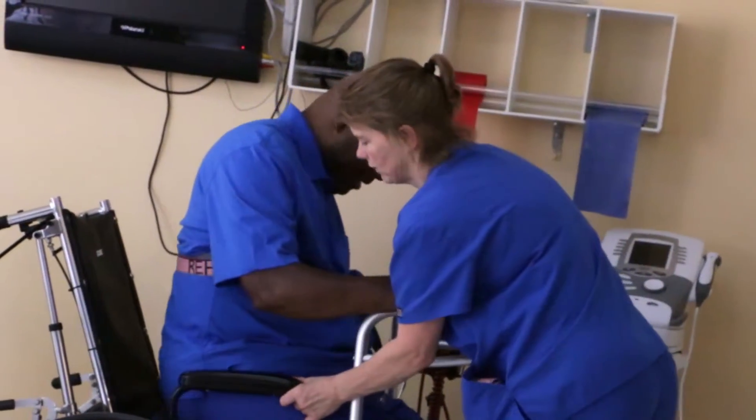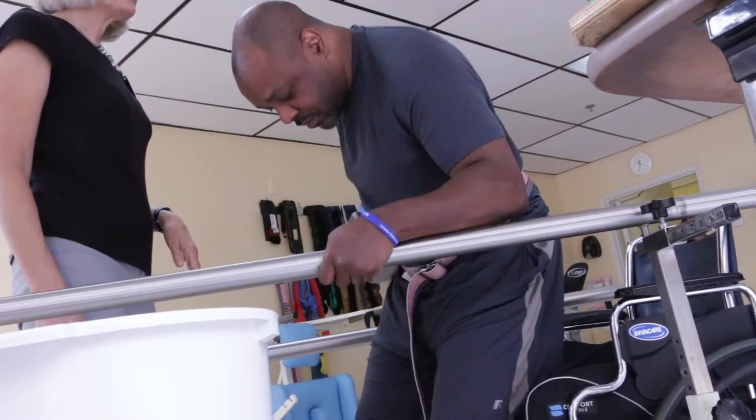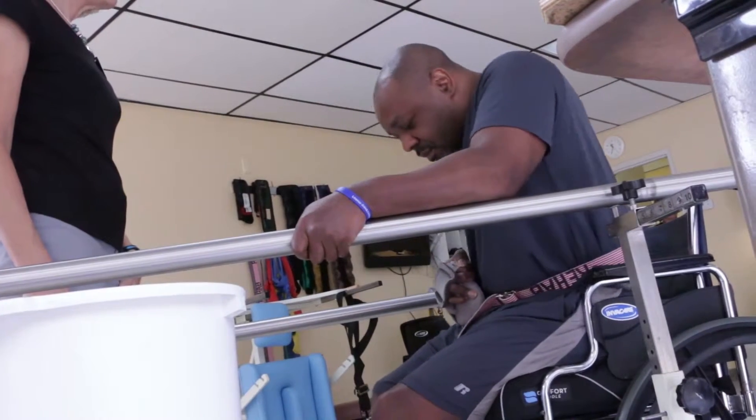Another thing we like to work on is strength, and strength is very important. Studies show that having good lower body strength is the number one positive thing that will keep you from falling. One of my favorite activities is the sit-to-stand activity — that's not only a functional skill they need to do, but it also strengthens the lower body by lifting their whole body weight.